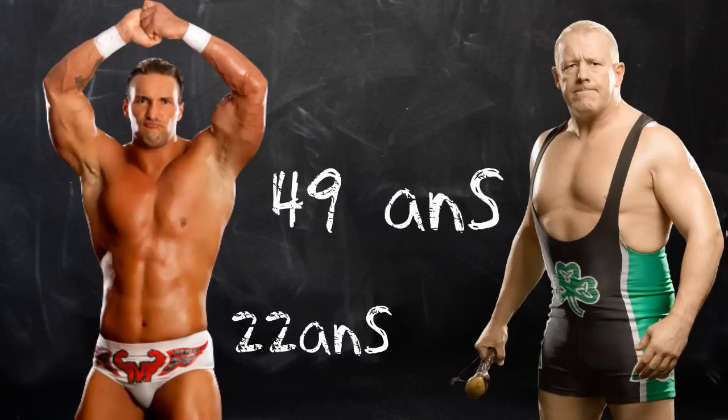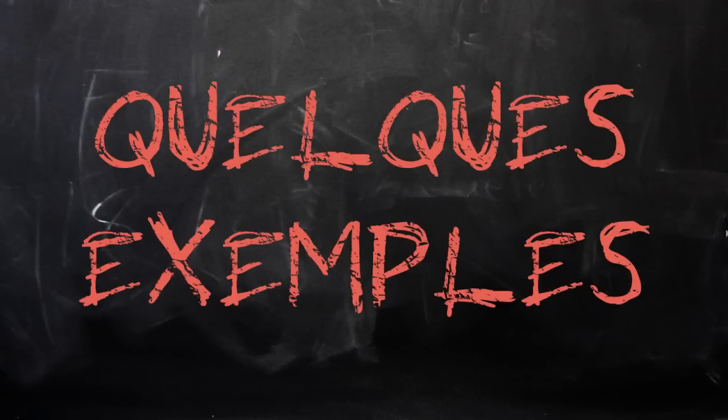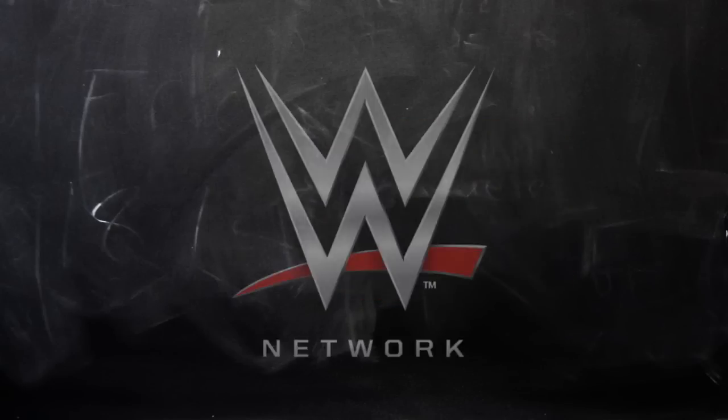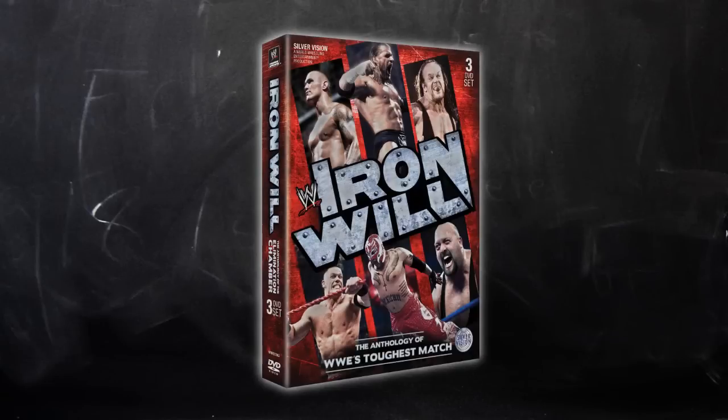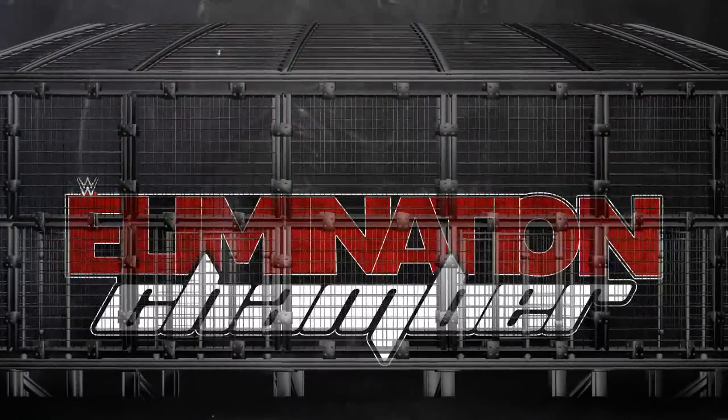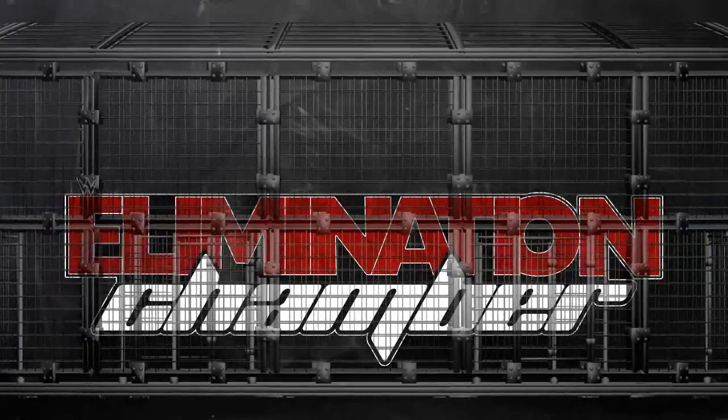Maintenant que nous avons vu en détail toute l'histoire de cette cage, nous allons voir quelques exemples de matchs qui y ont eu lieu. Ce sont des matchs que je vous conseille de regarder puisqu'ils font sans doute partie des meilleurs Elimination Chamber match de l'histoire. Vous pouvez les consulter sur YouTube ou sur le WWE Network si vous êtes abonné. Sinon, je peux aussi vous conseiller d'acheter le coffret 3 DVD nommé « In Your House », disponible sur la boutique de PlanetCatch.fr, qui retrace toute l'histoire des Elimination Chamber match.